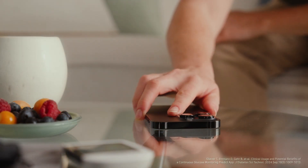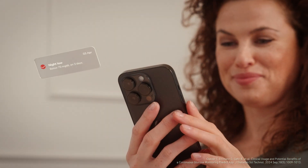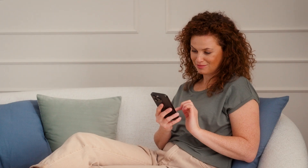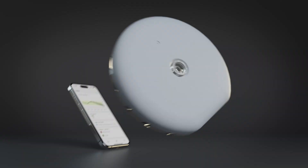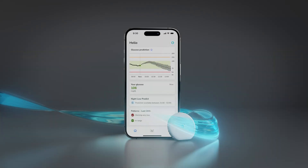Our CGM solution detects patterns based on times when your glucose is high, low, and in range, so you can understand what you're doing right and what you could improve on. Stay informed, feel confident, and get more peace of mind with your own personal glucose guide — the AccuCheck SmartGuide CGM solution. Simply prepared. Simply reassured.